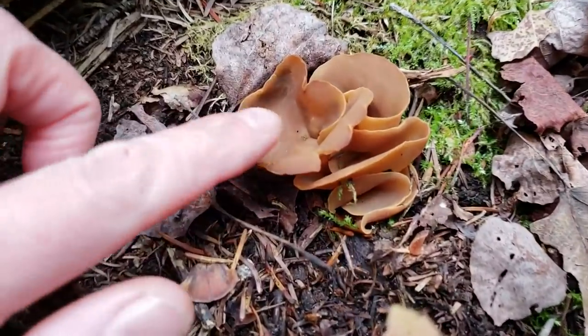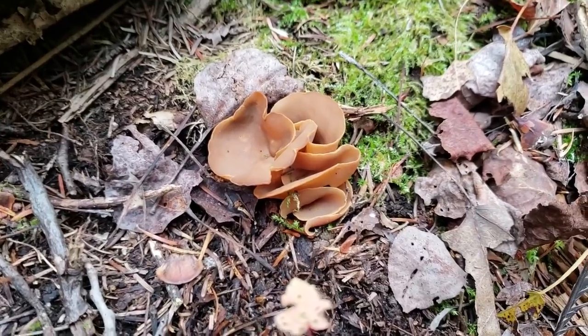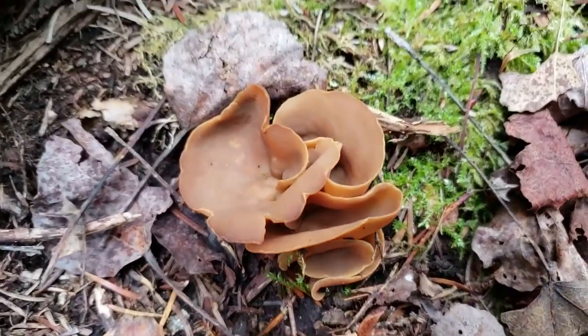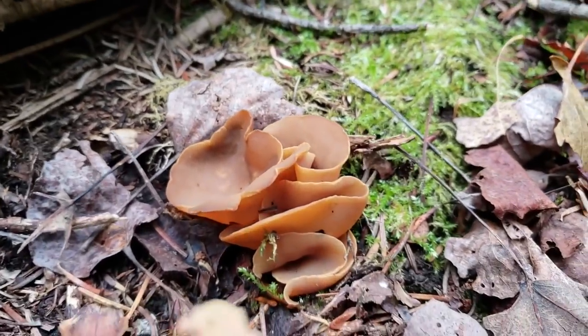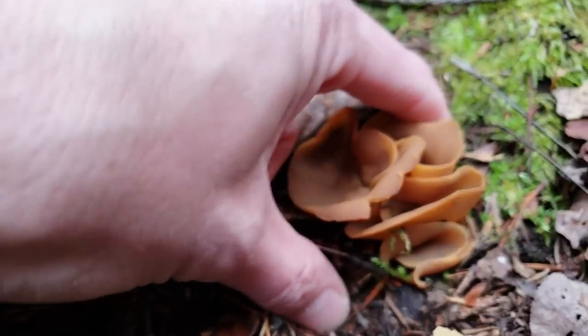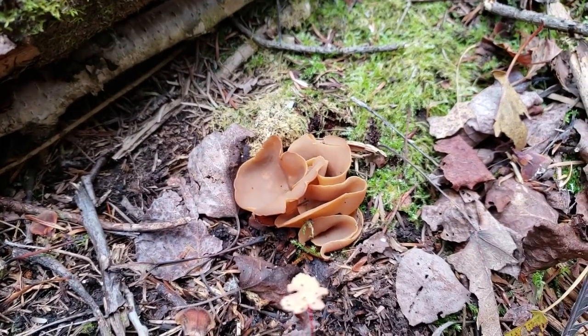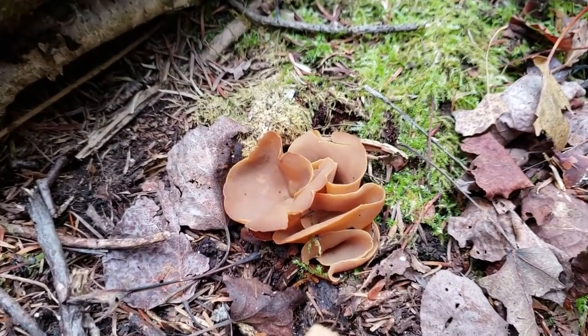This is a cup fungus called pig's ear. It's a beautiful cup fungus, brown in color. There's a lot of decayed wood in and around here, and decaying wood is a haven for these kinds of fungus.